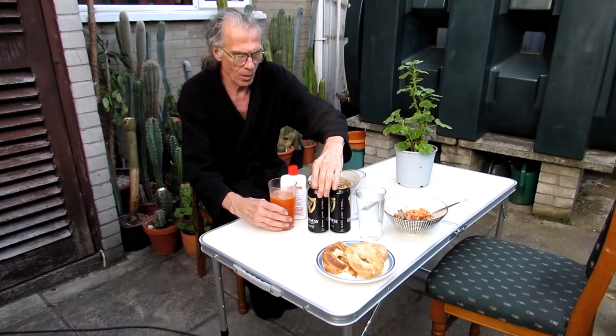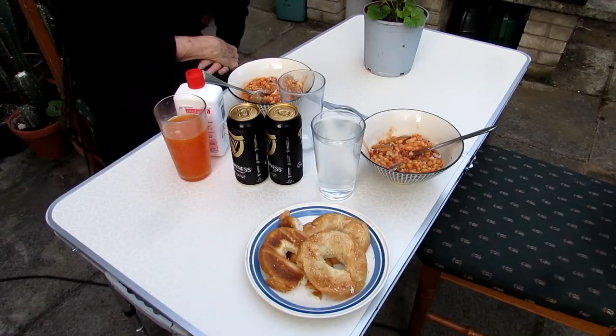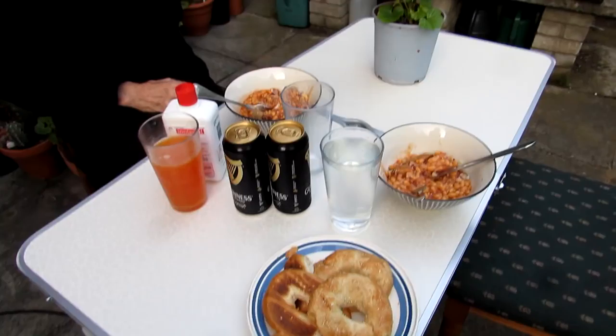There you go — this is a wonderful end to a fantastic day. A beautiful sunny day and a beautiful evening to sit out and enjoy our lovely vegan meal. Hans has got himself a couple of cans of Guinness, and I've got my water. We both have a baked potato with onions and garlic and baked beans, and a lovely sesame bagel, with buds on the Pelargonium.